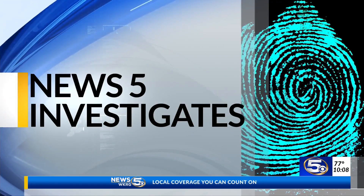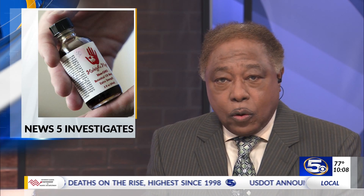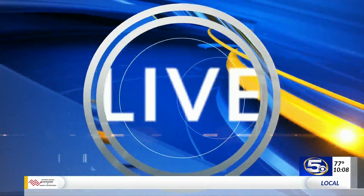Tonight, News 5 investigates what's really in your CBD products. As gummies, oils and other items get easier to come by, experts want to make sure what you're getting is safe. News 5's Breanna Hollis is live outside of Lotus CBD in Foley. And Bree, what are the main concerns here?